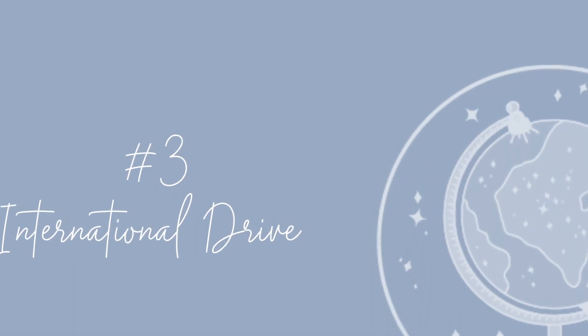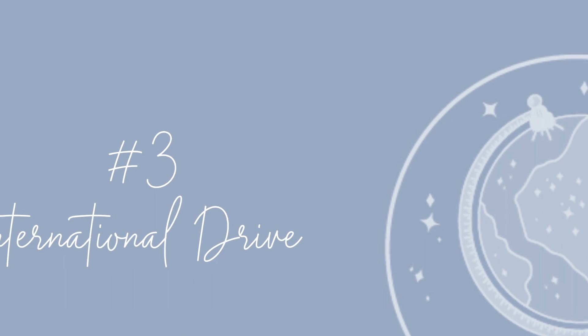The third area is International Drive, or iDrive. It's basically the artery that connects all of Orlando's tourist attractions. You'll see smaller attractions like Fun Spot, Pointe Orlando, and Crayola Experience, but it basically connects Universal, Disney, and SeaWorld.